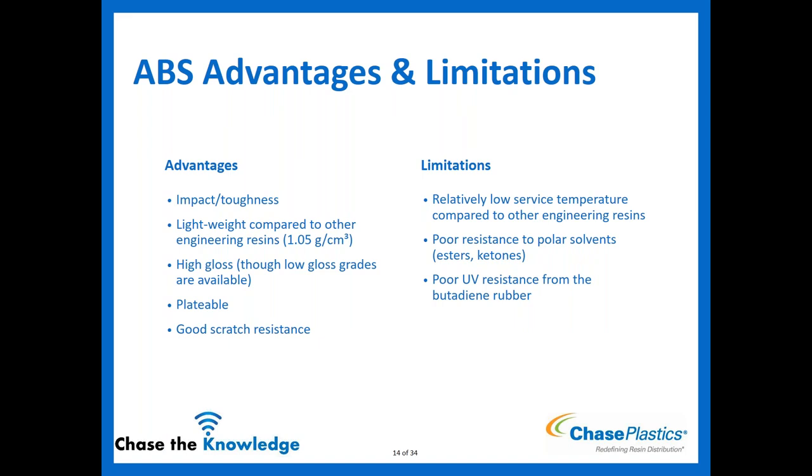ABS advantages: impact toughness has a huge range — the more butadiene, the better the impact, ranging from about 1 foot-pound per inch Izod all the way up to 8, 9, or 10. It's lightweight compared to other engineering resins at 1.05 specific gravity, versus PC at 1.2 or nylon at 1.14. It is inherently high gloss, though low gloss grades are available. ABS is also platable — great for automotive exterior parts where you want lightweight but need UV protection through plating. It also has decent scratch resistance.